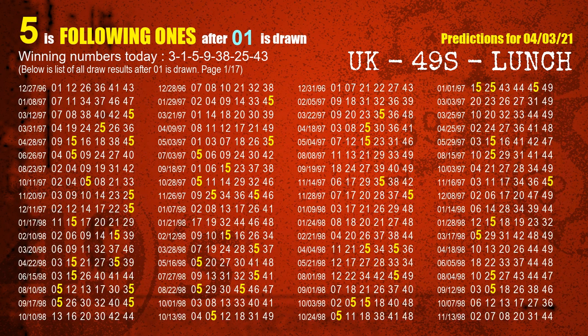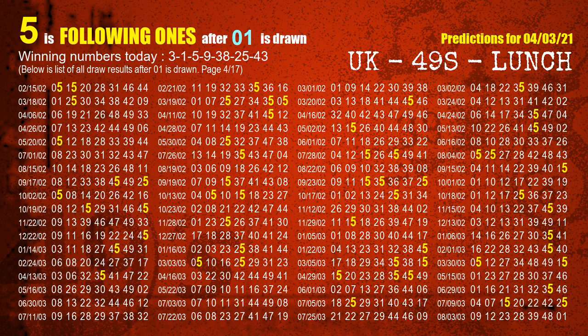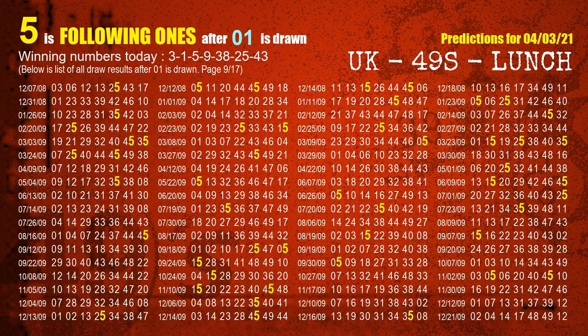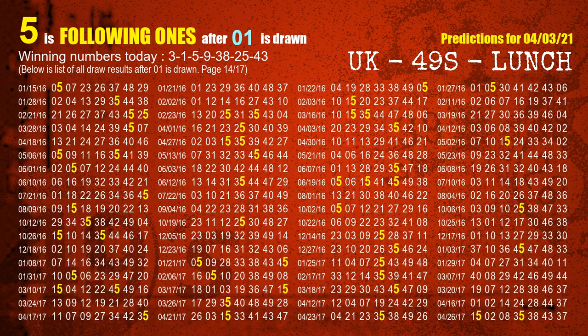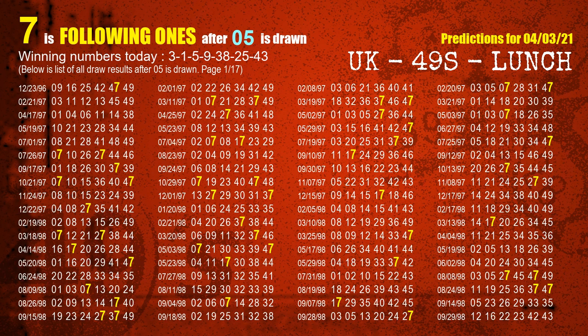The second winning number is 01. The most frequently following units digit is 5 when 01 is the winning number in last draw. The third winning number is 05. The most frequently following units digit is 7 when 05 is the winning number in last draw.